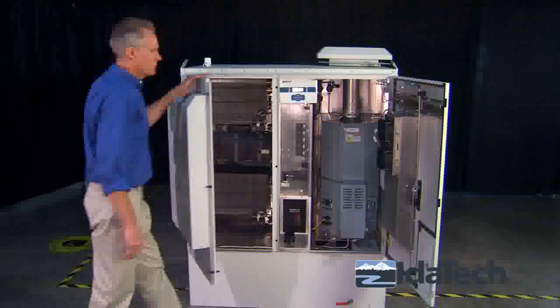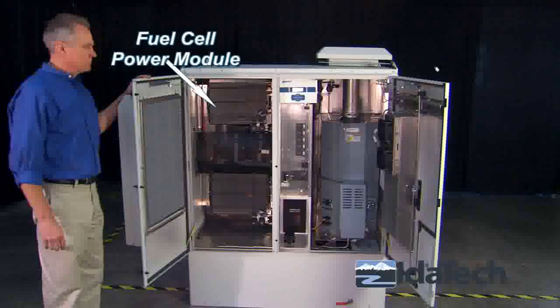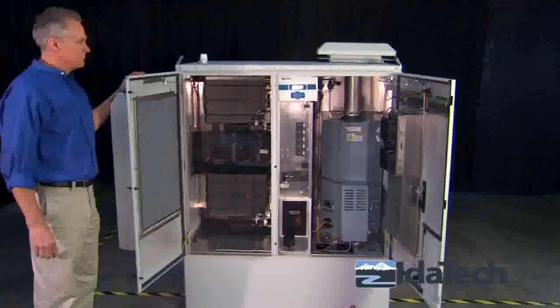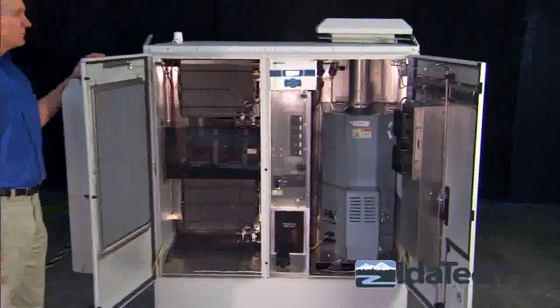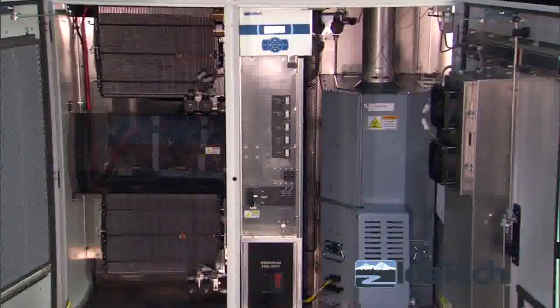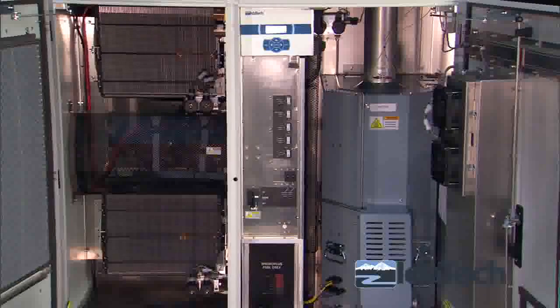The three main components are the fuel cell power module, fuel processor, and fuel tank. The fuel processor converts liquid fuel — methanol water — into hydrogen, which is combined with air to generate electric power on demand.